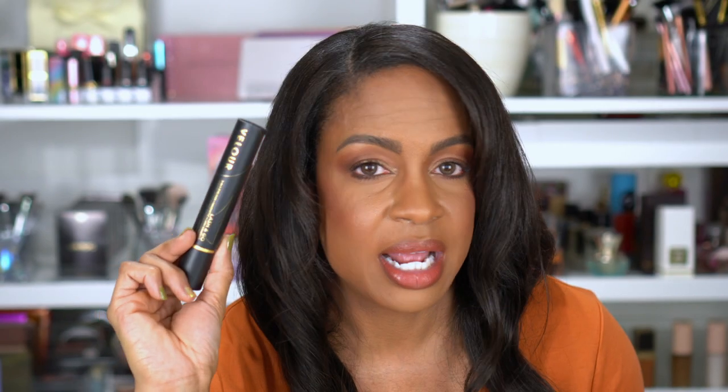I picked up the Velour Lashes Lash & Go 3-in-1 Eyeliner, Magnetic, and Lash Adhesive. Apparently this is an eyeliner, a glue — it's a lash adhesive when it's wet, an eyeliner when it's dry, and it works with magnetic lashes. If this thing works, it can replace every lash product I have. I am praying that it does. It is expensive, but if it does all three of those things, it sounds worth it.